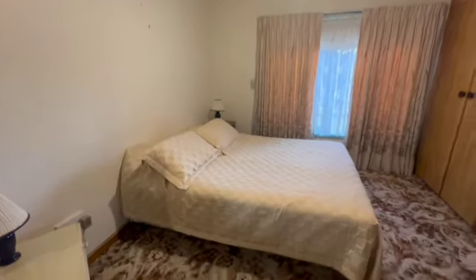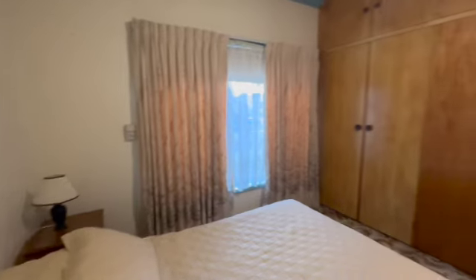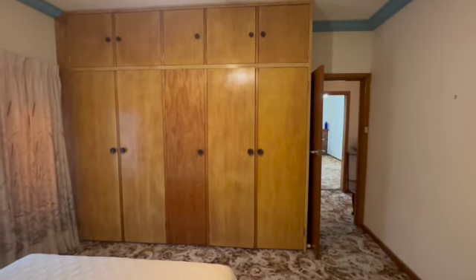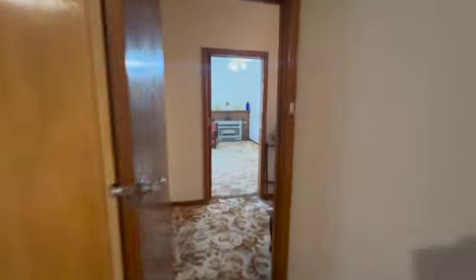There are now four bedrooms in the home. This carpet's fairly original, we can tell this — it probably can be modernised, but it's a good solid home. First time offered to the market as well, this home. The owner, original owner, he was a bricklayer and you can tell with all the brickwork and things all the way through the home. I'll show you through there.